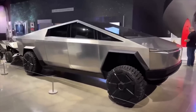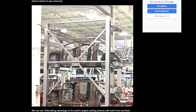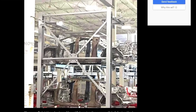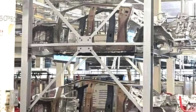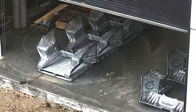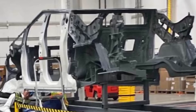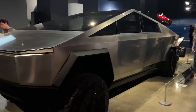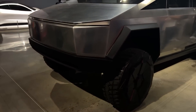Adding to the excitement, a leaked picture provides another intriguing glimpse into the production progress of the highly anticipated Tesla Cybertruck at Gigafactory Texas. The image, originally shared online, showcases the assembly line and reveals multiple Cybertruck bodies in white in various stages of completion. The leaked photo quickly spread across social media platforms, capturing the attention of Tesla enthusiasts and industry observers, offering a rare behind-the-scenes look at the futuristic all-electric pickup truck's manufacturing process.